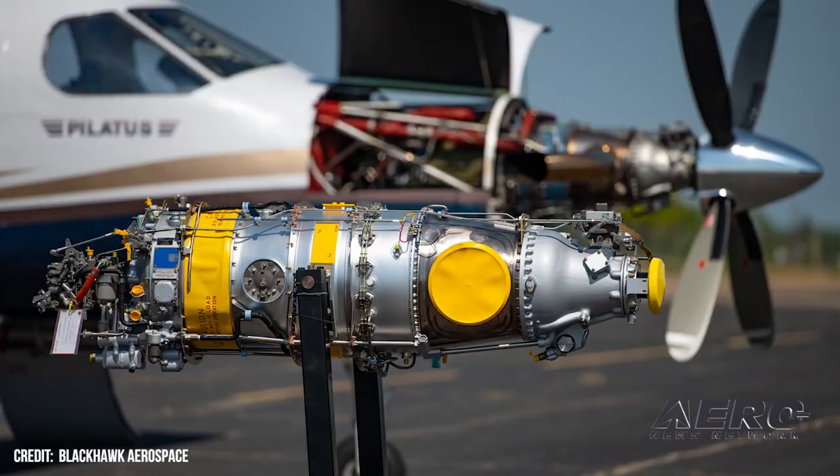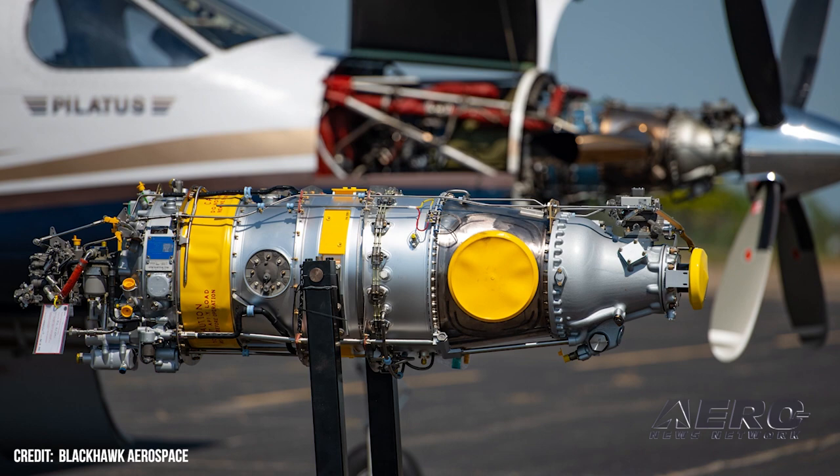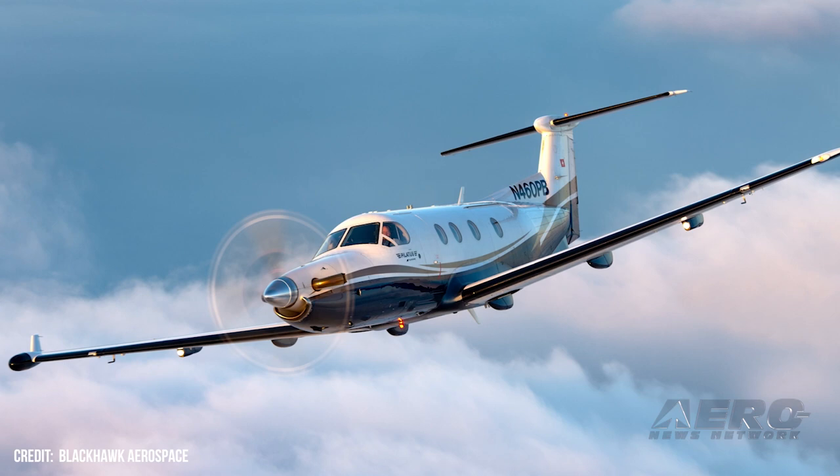Our friends down at Blackhawk in Texas are working on a PC-12 retrofit program on the engine side — putting the dash-67P engine into the legacy PC-12s. We're working with them on that program both on the four-blade metal, which was the OEM installed prop, as well as our carbon fiber five-blader.